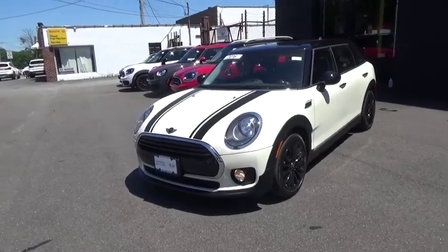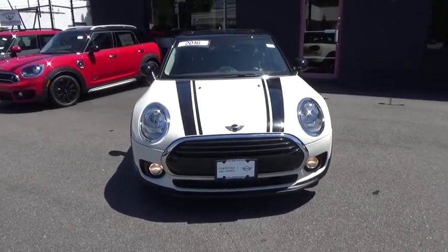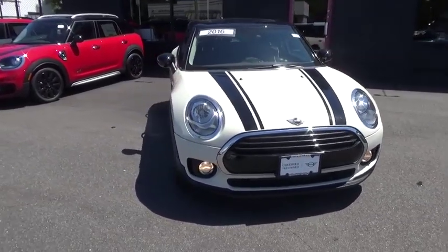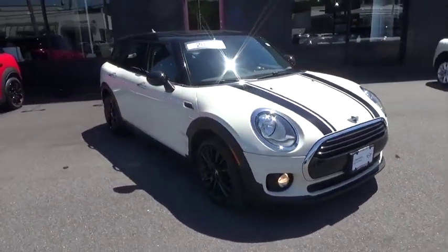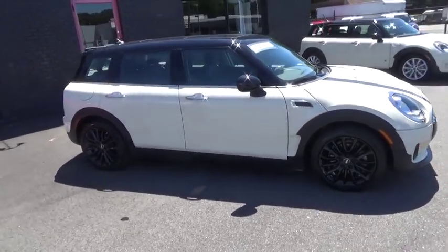Take a ride in the 2016 Mini Cooper Clubman. The Mini Cooper Clubman is a longer version of the regular Mini with a larger back seat and more cargo space. Fuel economy on the Clubman is excellent, ranging from 29 to 33 mpg.